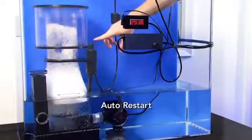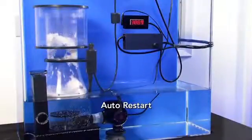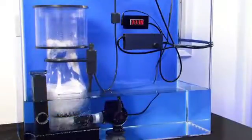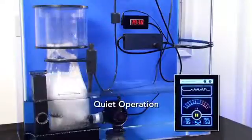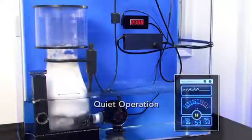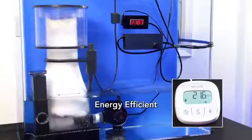These innovative skimmers feature auto-restart, cool, quiet operation, and energy efficiency using less than 35 watts — a fraction of the energy used by most other skimmers.